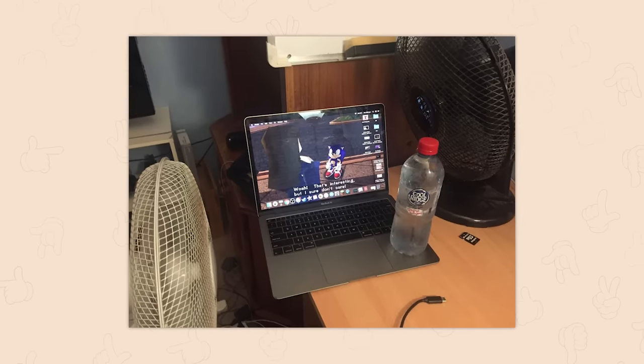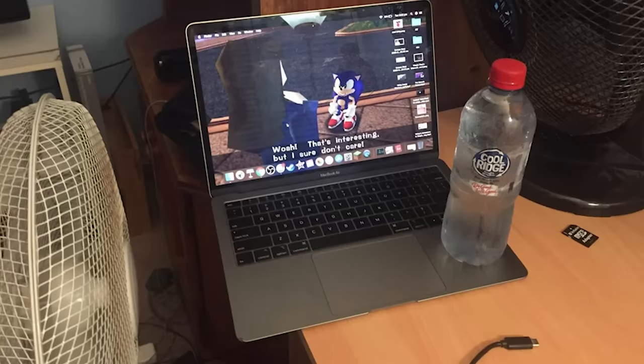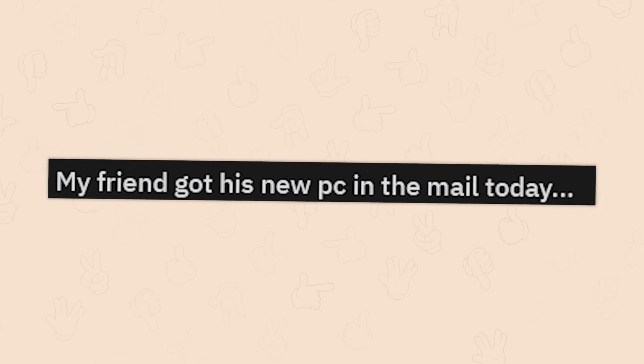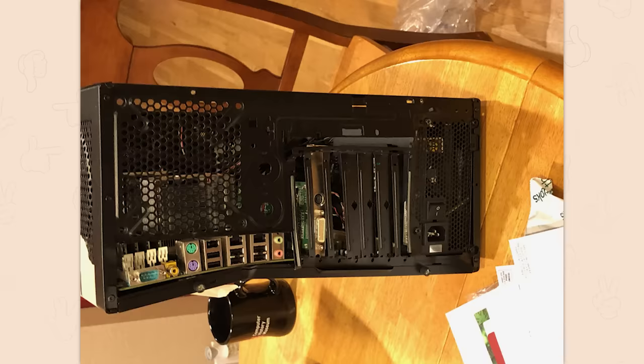How to cool down a Mac — I don't think even that'll do it. You're gonna need more cooling than that. The things are just slabs of metal, there's nowhere for the heat to go. I don't understand how they operate. They're very pretty if you keep them off.